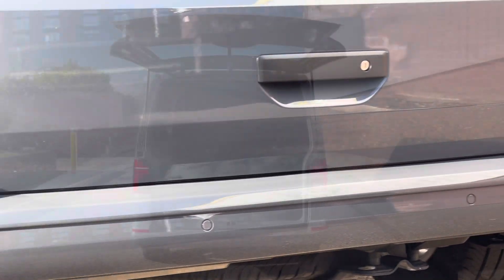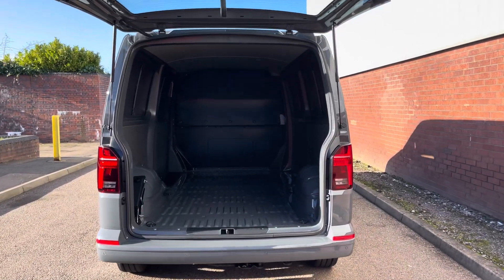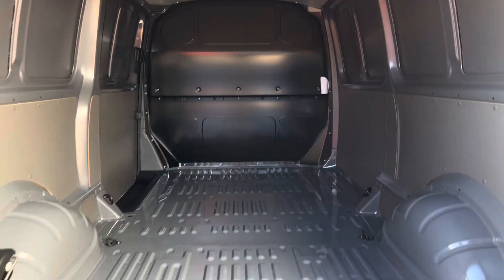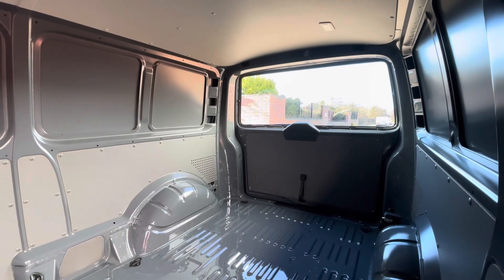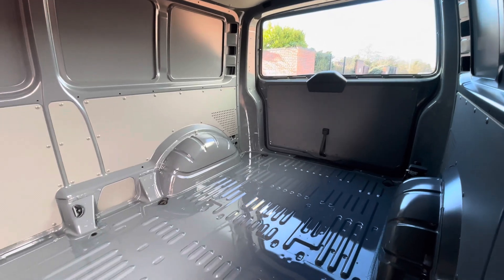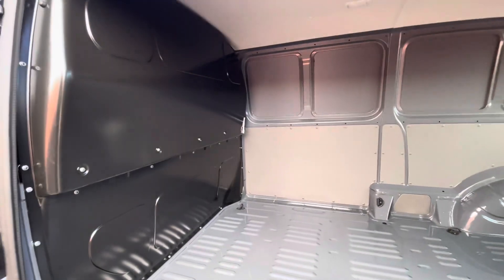Taking a look behind the tailgate and into the load area of the van. This van comes in a factory fresh condition with multiple lashing points dotted throughout the load area floor. Access into the load area can be found on the passenger side of the vehicle, with a single sliding door. There's a step for easy access as well as a full steel black bulkhead separating the load area from the cab itself.